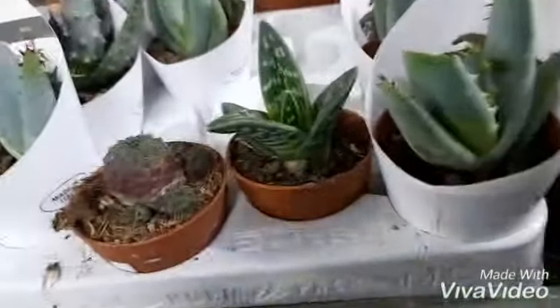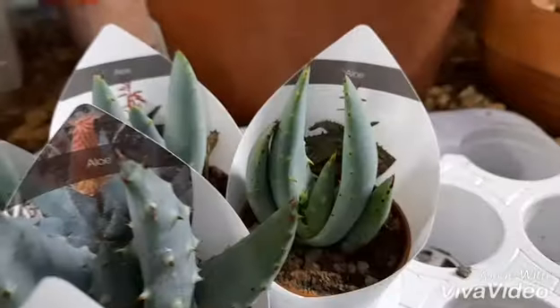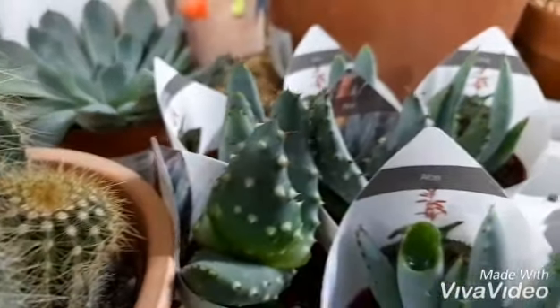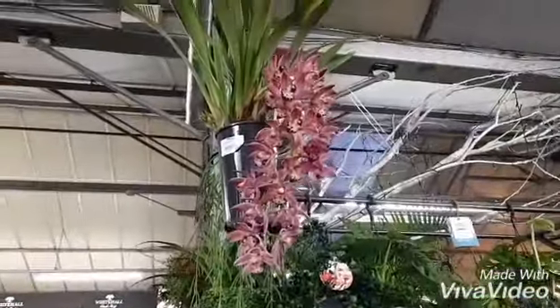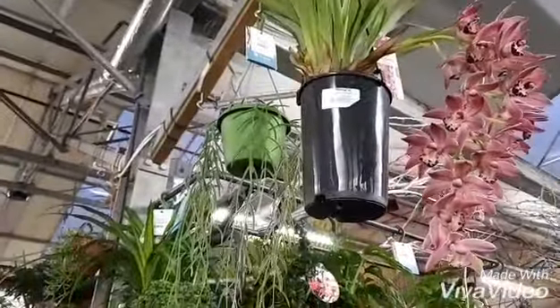I have to say I was tempted by this aloe, but I'm not sure what species it is, so in the end I didn't get it. I hope you enjoyed this little tour around the garden center. This one has got really gorgeous flowers!